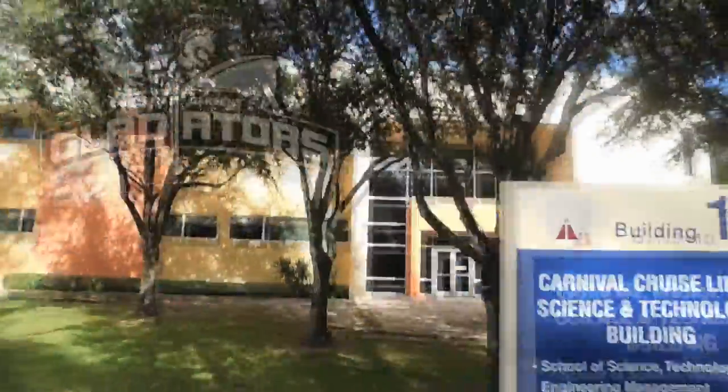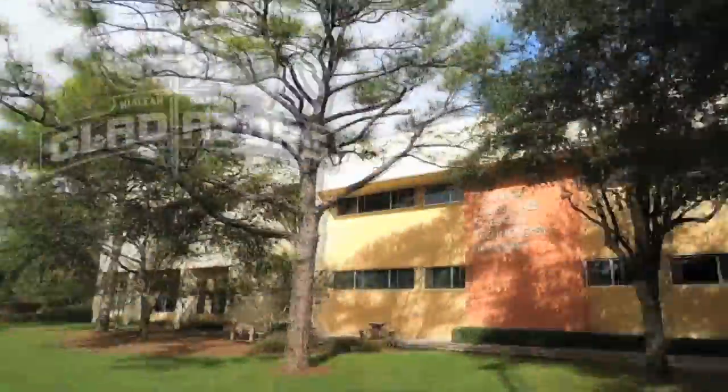Here we can see the science technology building. This building was brought to us by Carnival Cruise Lines.